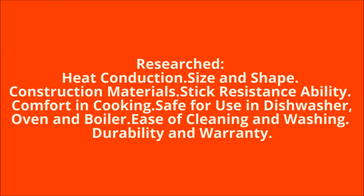For the best frying pan selection, we have done research in terms of pan heat conduction, size and shape, construction materials, stick resistance ability, comfort in cooking, safe for use in the dishwasher, oven and broiler, ease of cleaning and washing, durability and warranty.